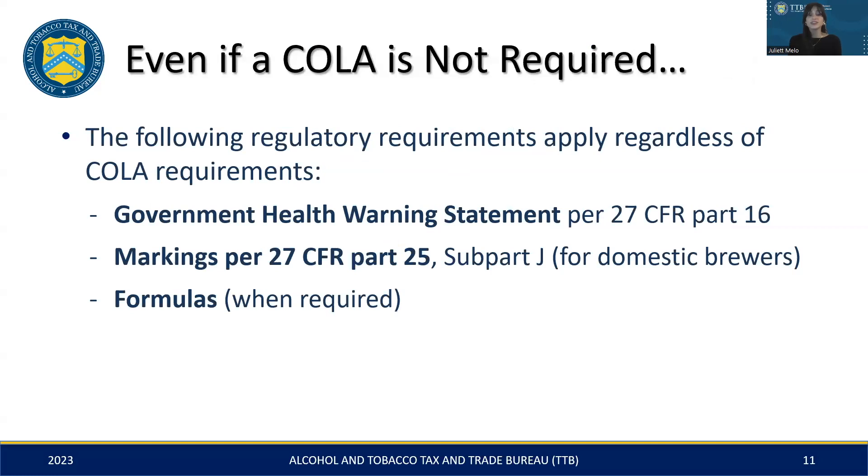Now we'll discuss what needs to appear on your label, even when a COLA is not required. The first being a key element on all labels, which is the health warning statement, also known as the government warning statement. Secondly, for those brewing in the U.S., there are specific markings that must appear on your product's label. Lastly, depending on your brewing ingredients and processes, a formula approval may be required. We'll go into more detail on these points as we move along.